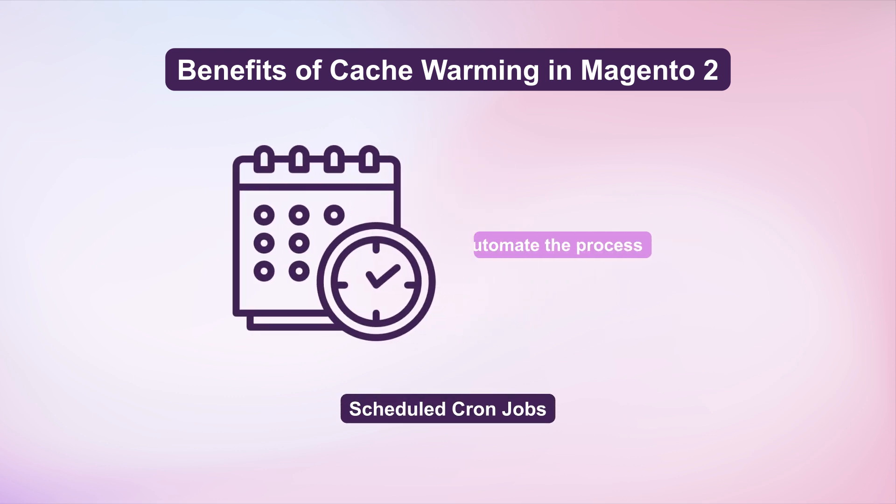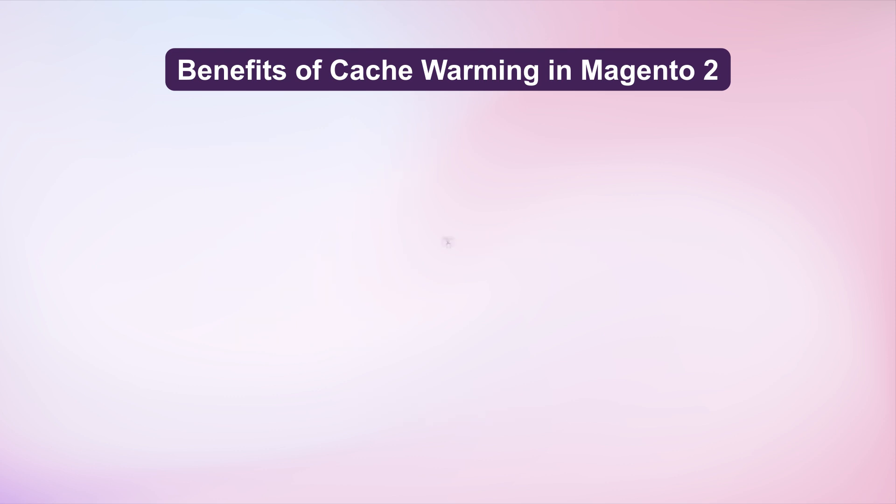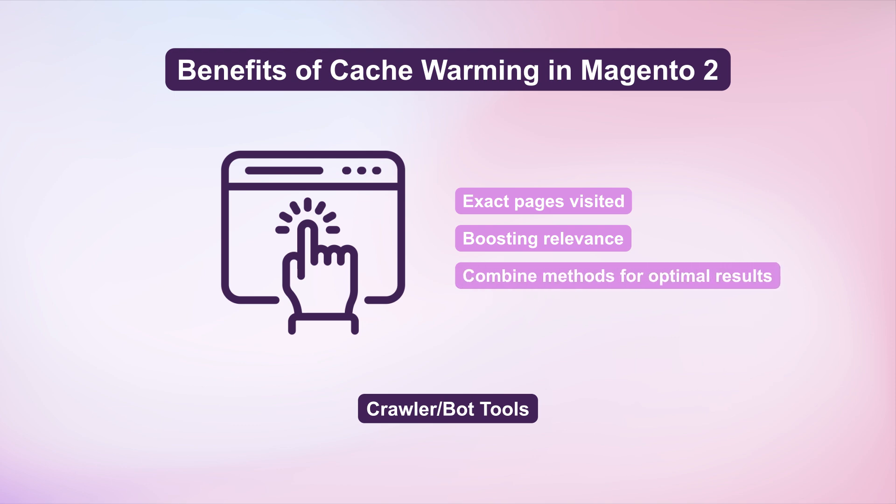Scheduled cron jobs automate the process while crawler tools efficiently handle larger sites. Real user tracking warms exact pages visited by users, boosting relevance. Combine methods for optimal results.